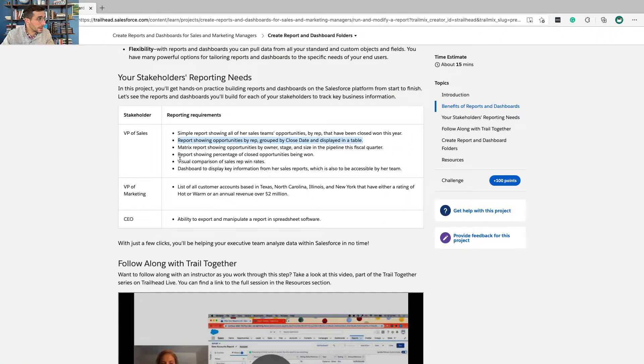A report showing opportunities by rep, grouped by close date and displayed in a table, is important because most businesses have a quarterly reporting requirement, especially publicly traded companies. You want to make sure you're closing business in that quarter so the company makes its number. If it looks like you're not going to make that number, you need to figure out what to do — maybe give more incentives to salespeople to sell a specific product, or run a marketing campaign to drive more attention.